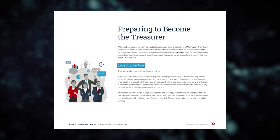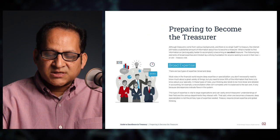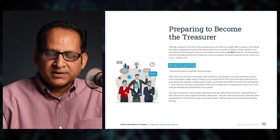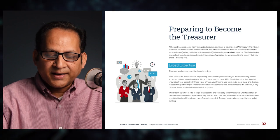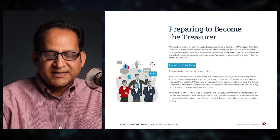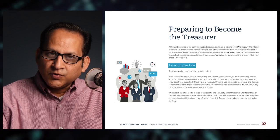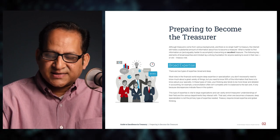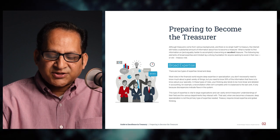Section two — Preparing to Become the Treasurer. Although treasurers come from various backgrounds and there is no single path to treasury, the internet still holds a substantial amount of information about how to become a treasurer. What is harder to find, and arguably harder to accomplish, is becoming an excellent treasurer. The following key elements of broad expertise and mindset lay a strong foundation for anyone seeking to excel in their new or existing treasury role.